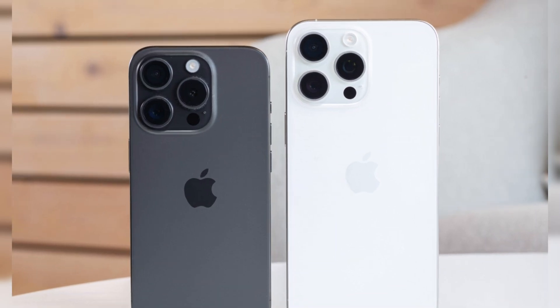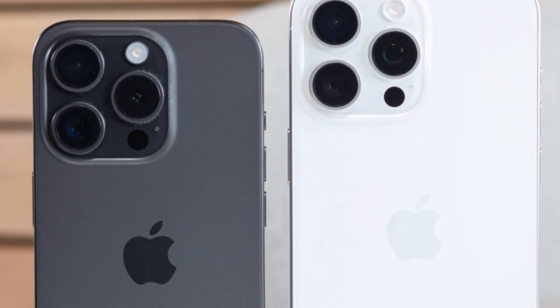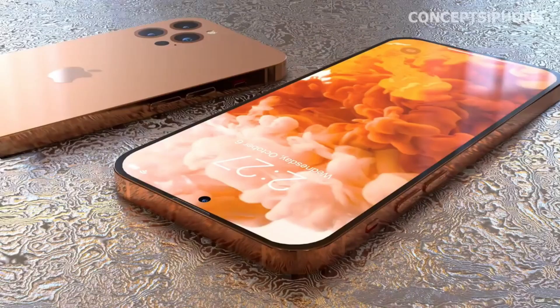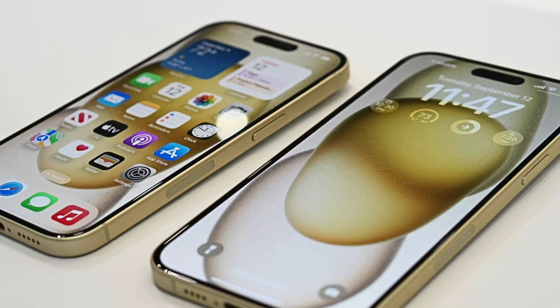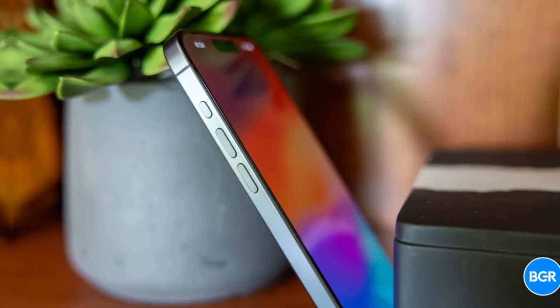As Apple continues to push the boundaries of mobile photography, the iPhone 16 Pro Max stands as a testament to the company's unwavering commitment to innovation and excellence. With its advanced camera system and cutting-edge lens technology, the iPhone 16 Pro Max empowers users to capture the world around them with unparalleled clarity, detail, and artistic expression.